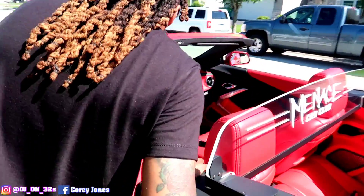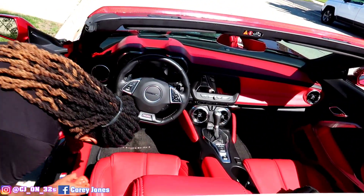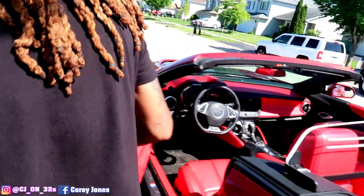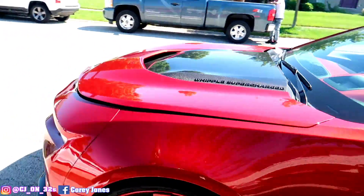Got the Menace Wind Deflector up here. Let's check out what's under the hood. See, this is a sleeper. They see these 26-inch wheels and they don't think it can do what it do.